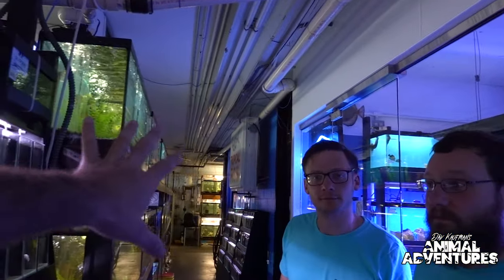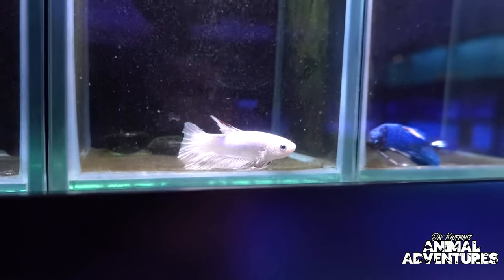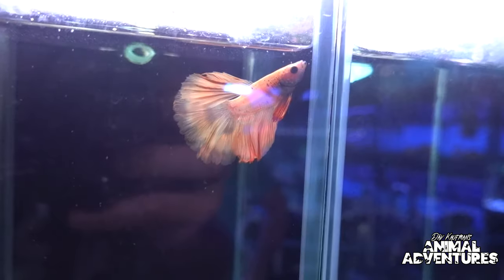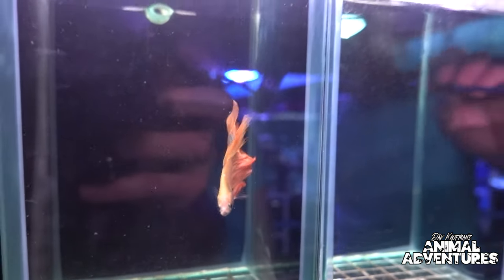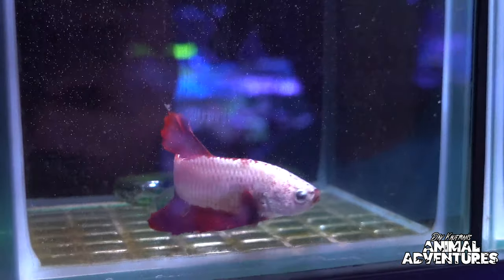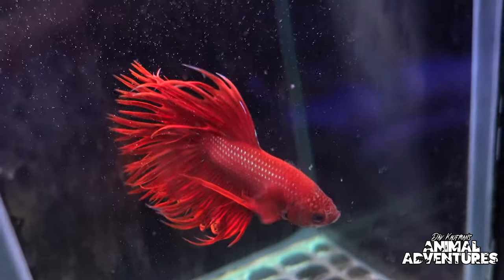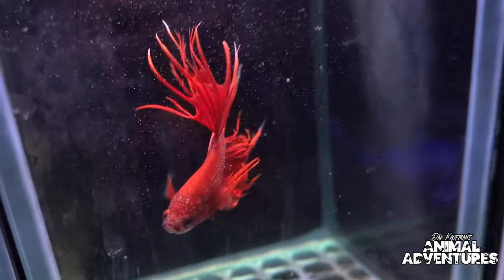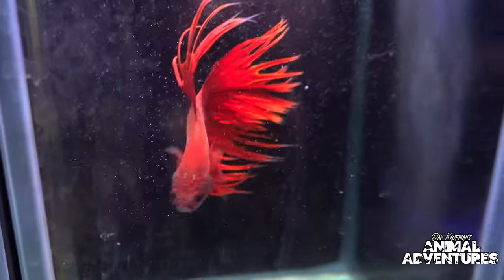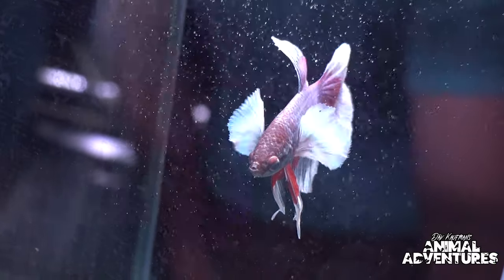Moving on, here are our bettas — our newer betta racks we installed not too long ago. There's a nice big filter underneath them, and each cube has water constantly running through to keep them healthy. They're all males in this rack and they can't see each other, so they're not constantly flaring up. It really showcases each of the boys nicely.